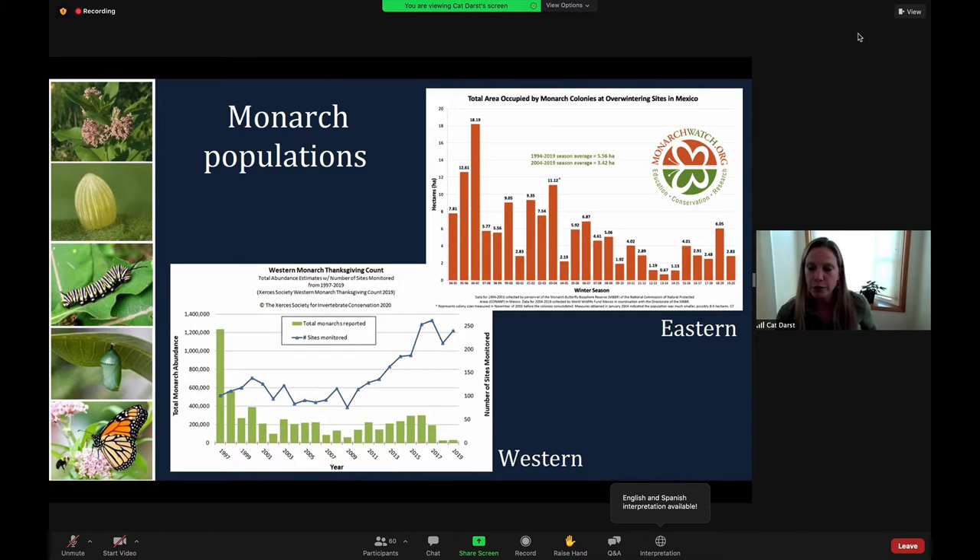Monarchs in the eastern population — that's our orange bars — cluster in massive numbers in a really small area in the mountains of central Mexico during winter, making it impossible to count them individually. Instead, this population is estimated by the size of the area it occupies. Monarch numbers in the eastern population fell from about 45 acres — roughly 385 million Monarchs in 1996 — to fewer than seven and a half acres, which is about 60 million Monarchs in 2019. The numbers dipped to a low of about 14 million in 2013.